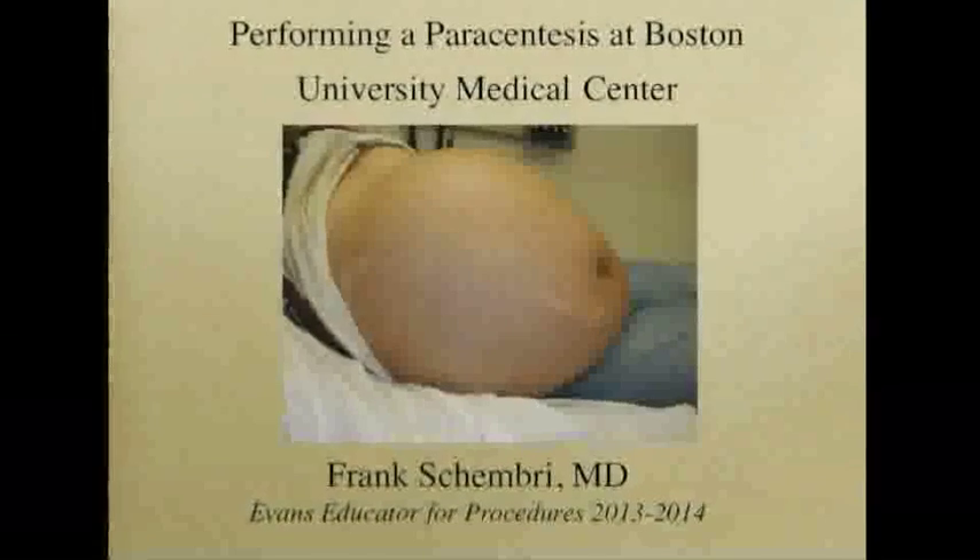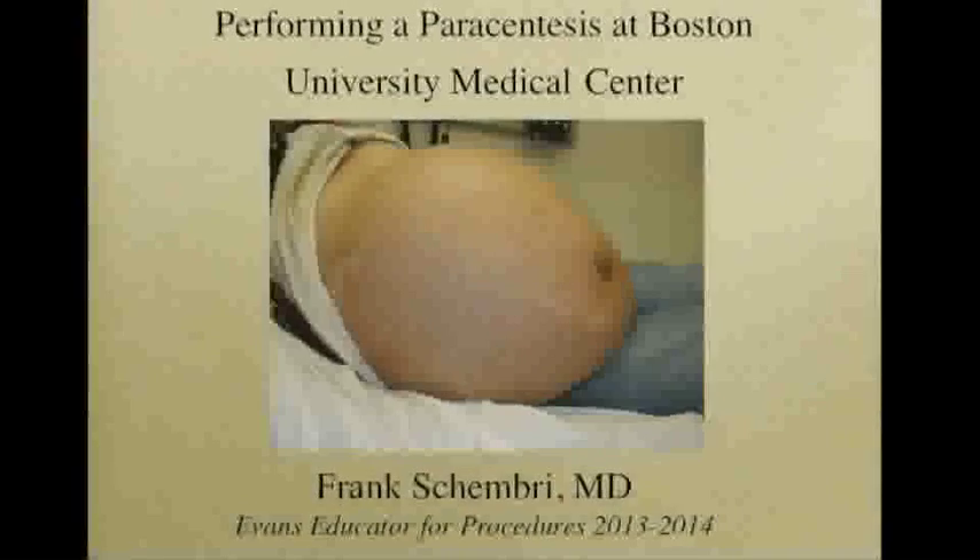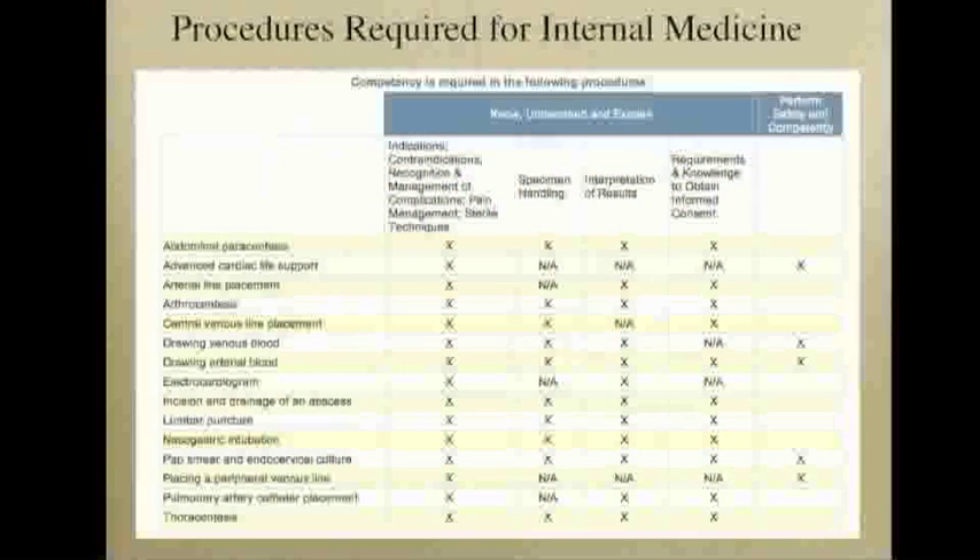This video will discuss performing a paracentesis at Boston University Medical Center. The American Board of Internal Medicine requires competency in a number of procedures listed here. For the core internal medicine bedside procedures, such as central line placement,